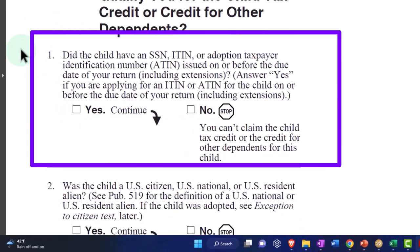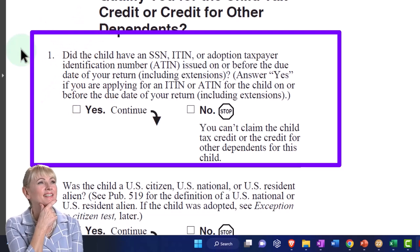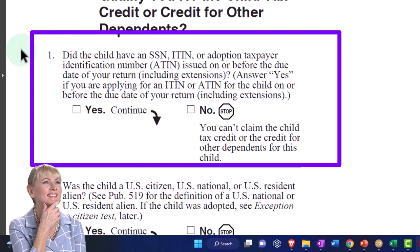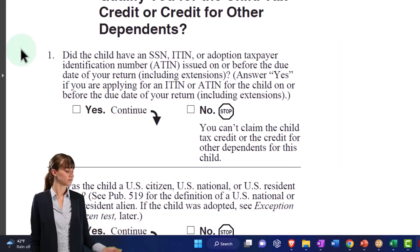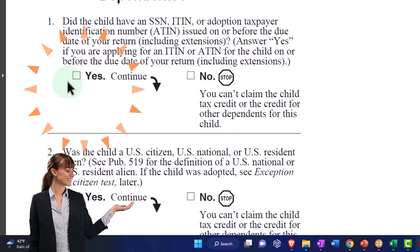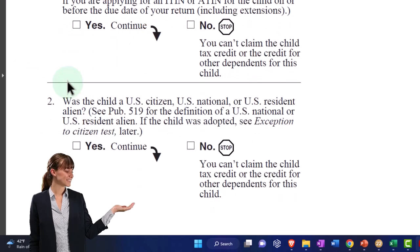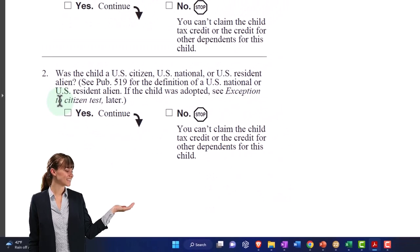Number one: did the child have a Social Security number, an ITIN, or an adoption taxpayer identification number (ATIN) issued on or before the due date of your return, including extensions? Answer yes if you are applying for an ITIN or ATIN for the child on or before the due date of your tax return. If no, the IRS doesn't know who this child is and you're not going to get a credit - you have to have a number.